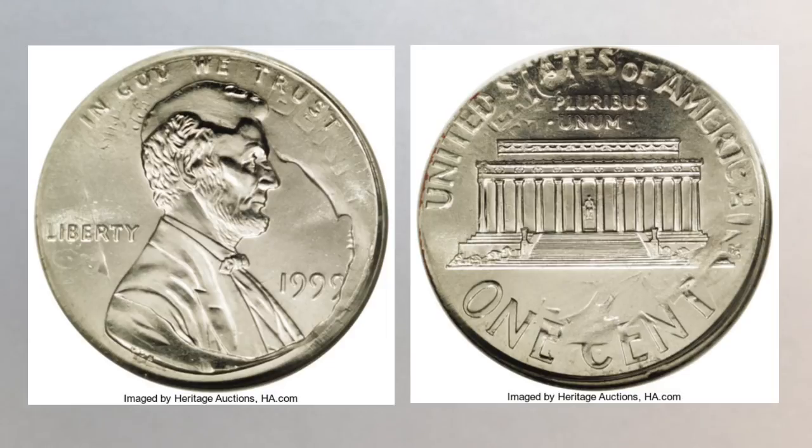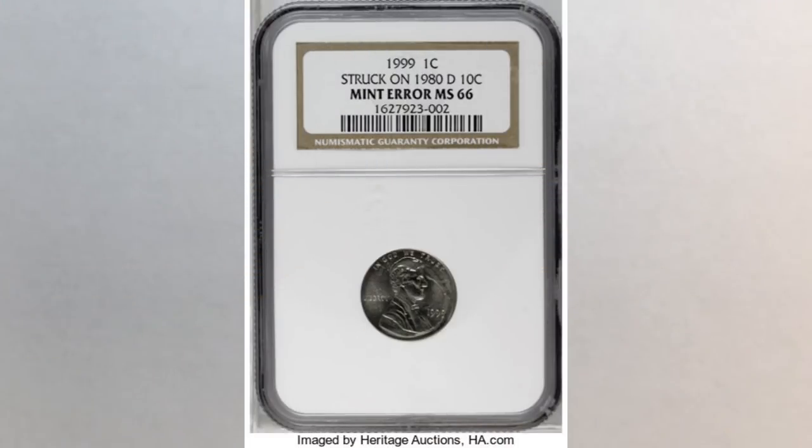Don't forget — this coin went through the authentication process. It was authenticated as legit, went through the whole process before it then went to auction. There it sold for five thousand eight hundred and sixty-five dollars. That's a lot of money for a penny that you find in your pocket, but we feel like it was a bargain price for the lucky winner of the auction.